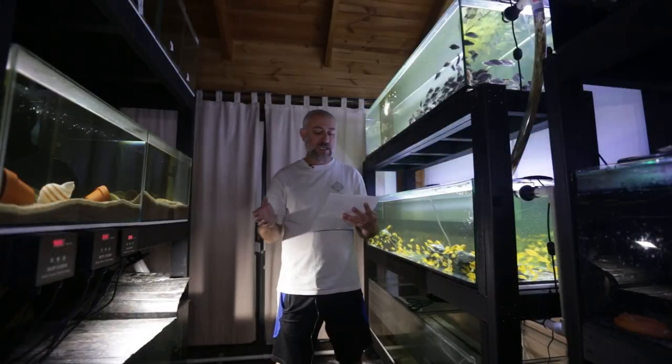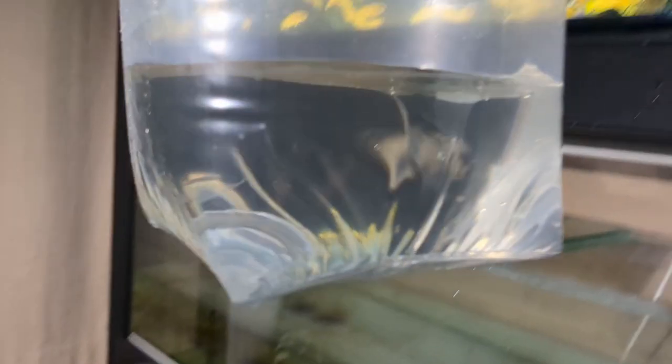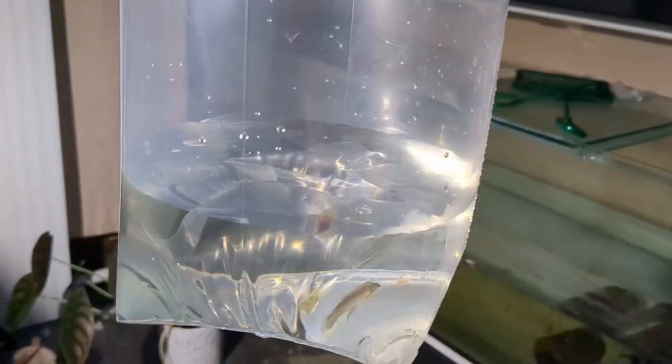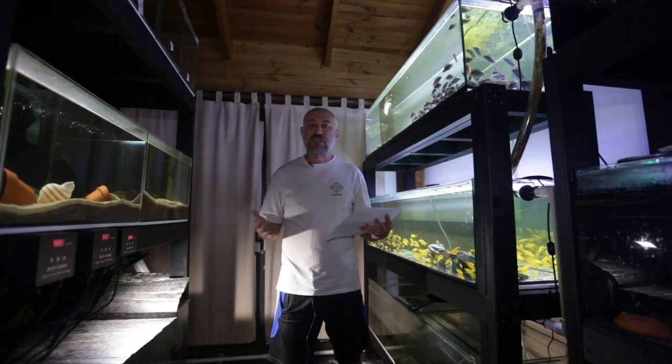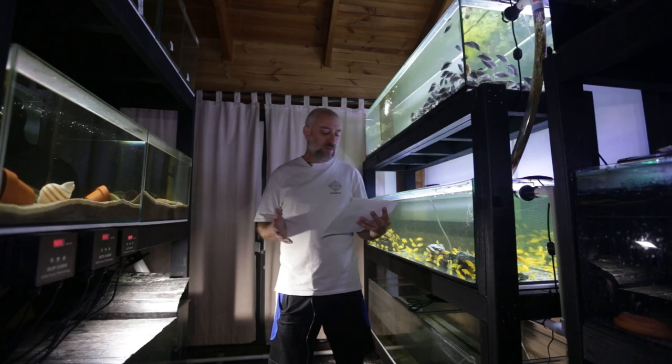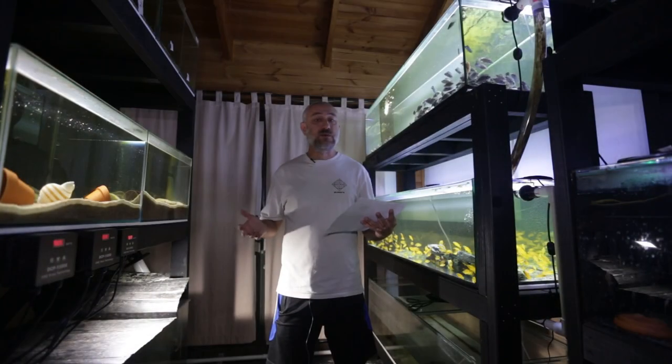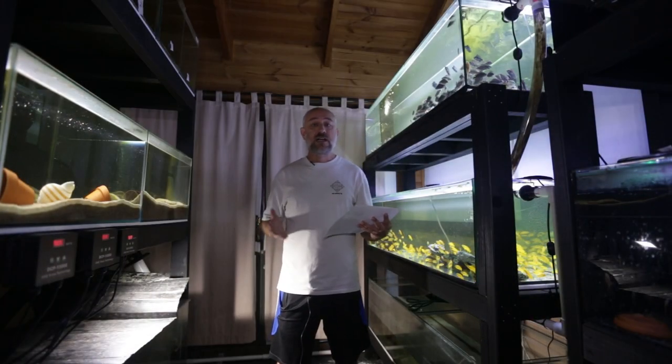All the Neolamprologus Curiuris had the reserve set at $50 — they all sold at $50. The Ocelatus Gold: one lot sold at the reserve of $50, another lot sold at $50 as well, and then the third lot sold at $80. It's really random — people come and go during the night. Maybe the people who purchased the $80 lot arrived and then left after they got that lot. You just never know what the fish are going to go for — it really does ebb and flow. I had one bag of Neolamprologus Brevis Sunspot, reserve of $40, and they sold for $46.